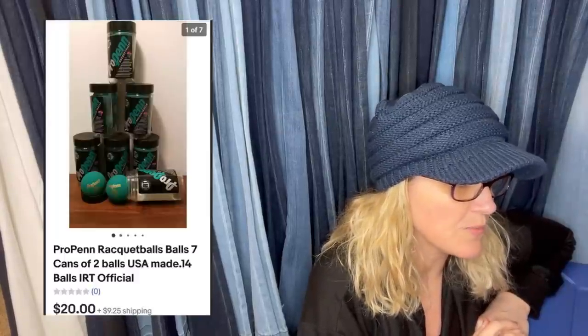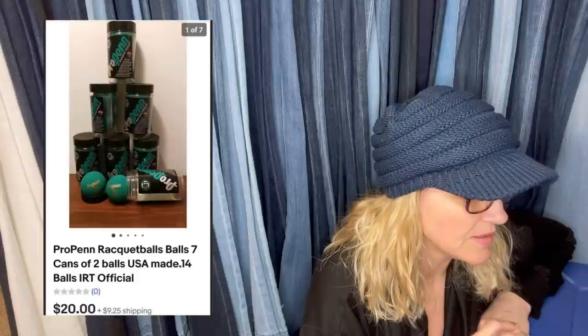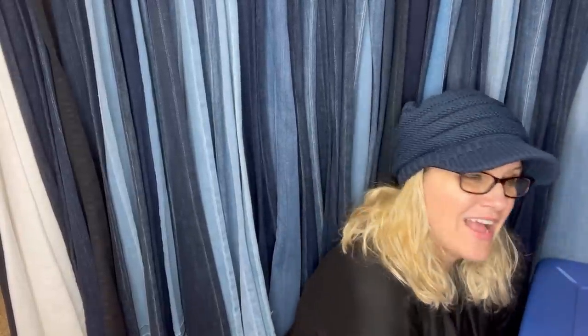This is from the same gal, also from the same curbside pickup. Took a best offer of $20 plus shipping — 100% profit. She was doing a sale to get rid of stale inventory. They are Pro Penn racquetballs — seven cans of two balls. When you're driving down the road and you see people's trash on the side of the road, check it up — you might have a bread and butter or possibly a big money bolo on your hands.